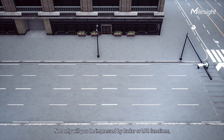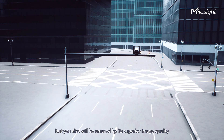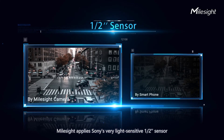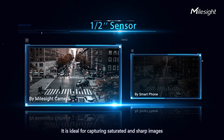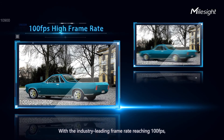You will be impressed by its superior image quality and compact structure. Milesight applies Sony's highly light-sensitive half-inch sensor, whose capacity is approximately twice that of conventional ones. It is ideal for capturing structured and sharp images even in pitch-dark environments.